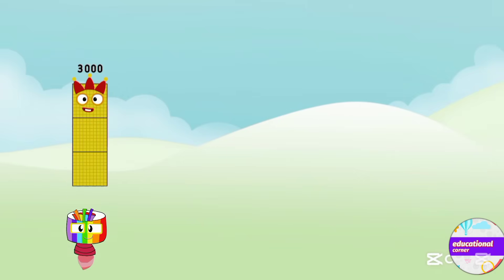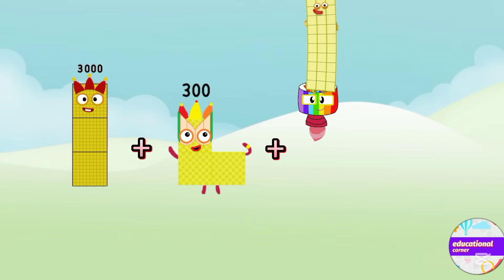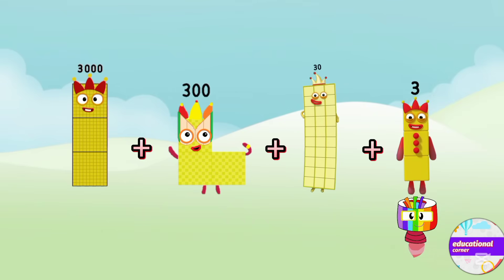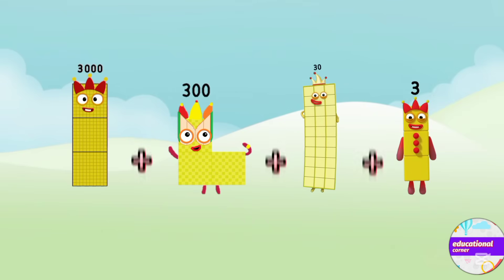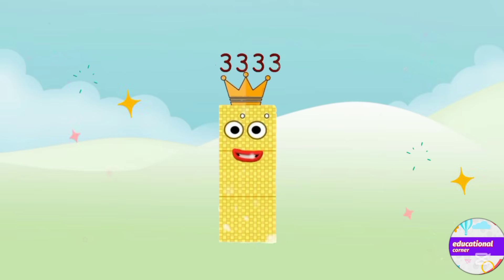Three thousand plus three hundred plus thirty plus three. The answer is three thousand three hundred and thirty-three.